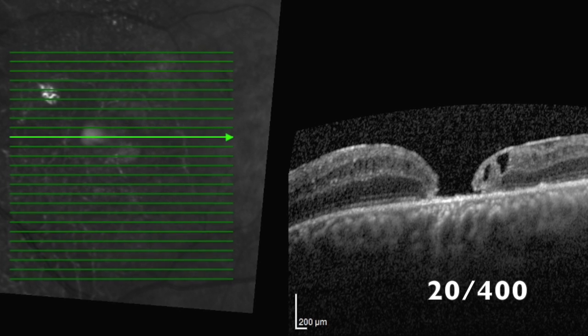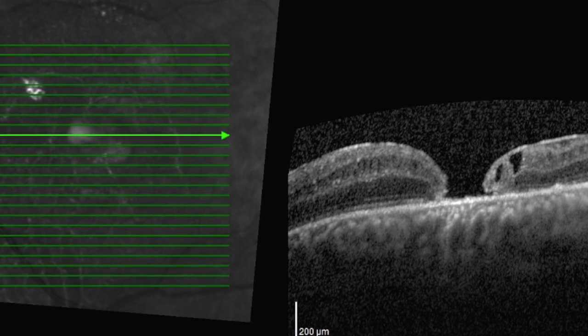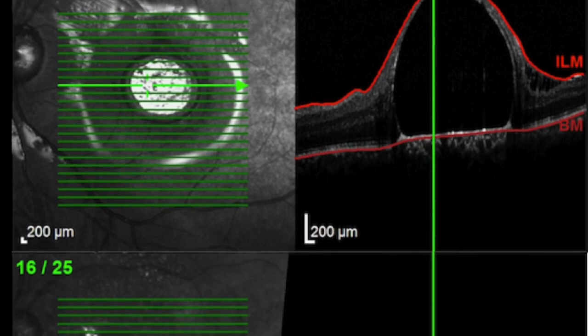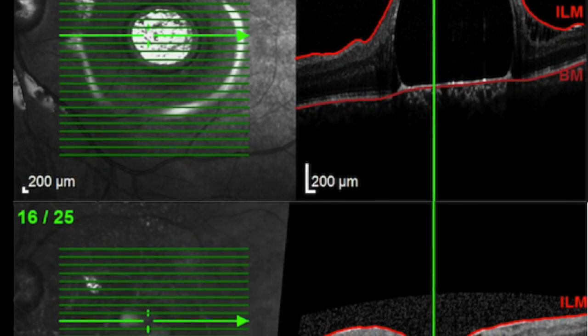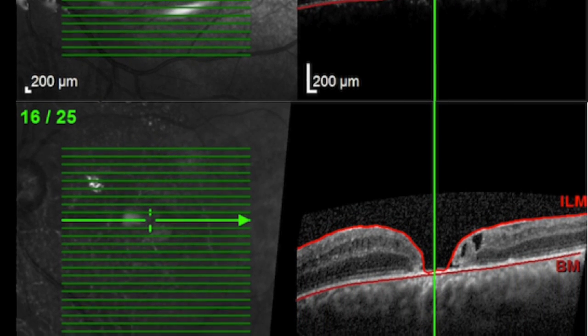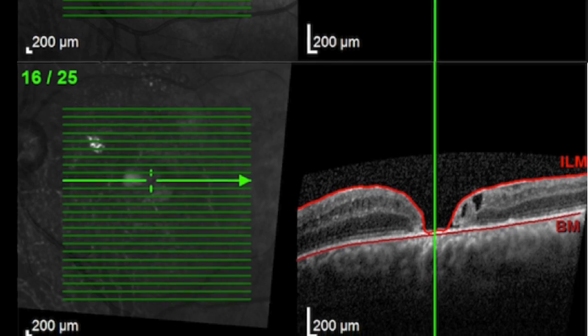Finally, we used gas for a temporary tamponade and complete macular attachment was achieved. In the postoperative exam, the final visual acuity of our patient was 20/400. An optical coherence tomography showed the complete removal of the droplet, but the presence of a macular hole was detected, explaining the visual acuity.